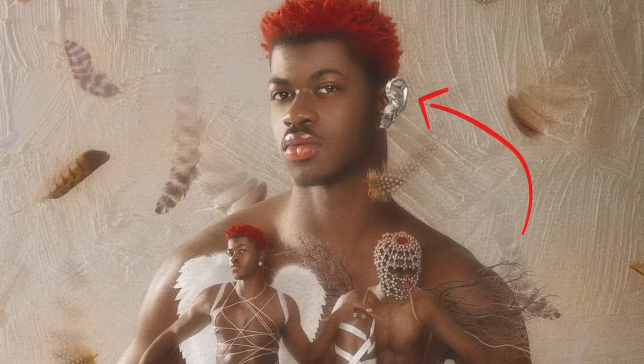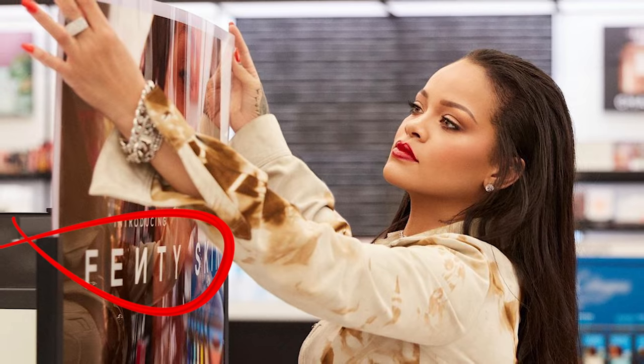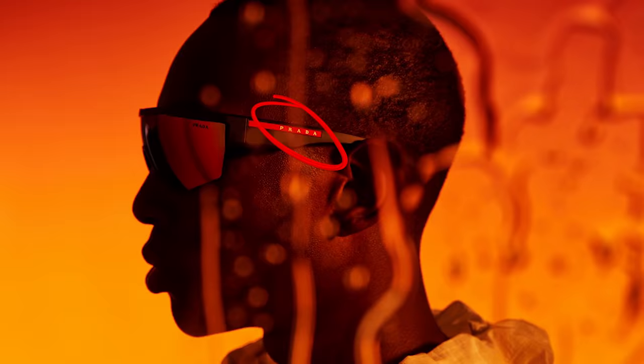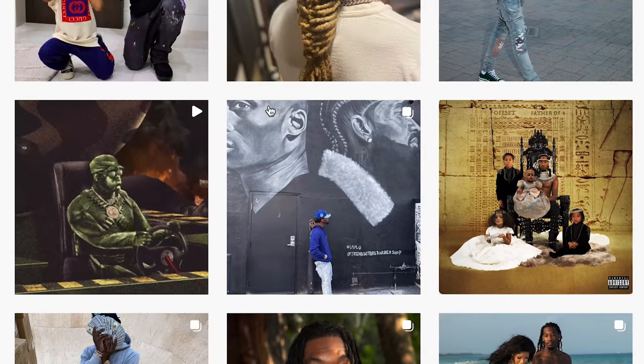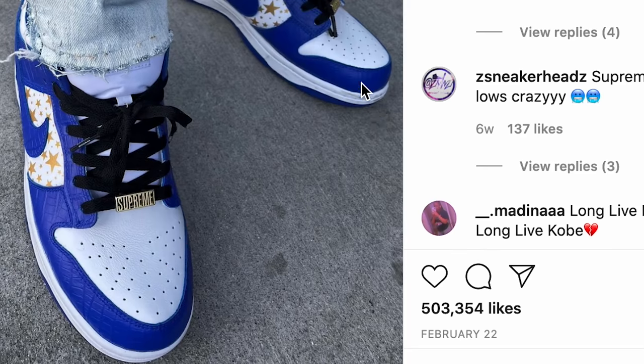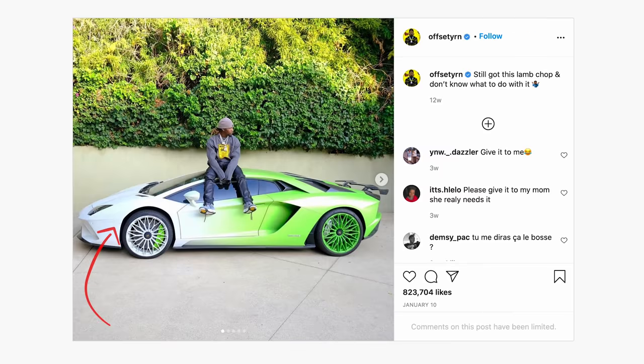Behind every tastemaker's post is some seriously exclusive stuff. But what is actually in the photo? Tagged is the series that analyzes social posts to identify the most hyped items that make it into the picture.